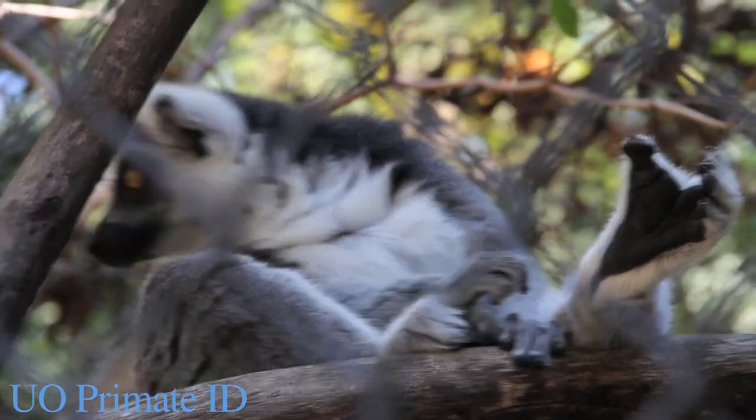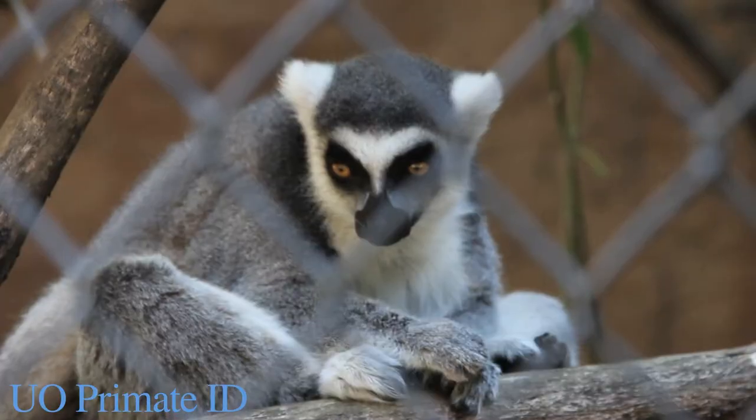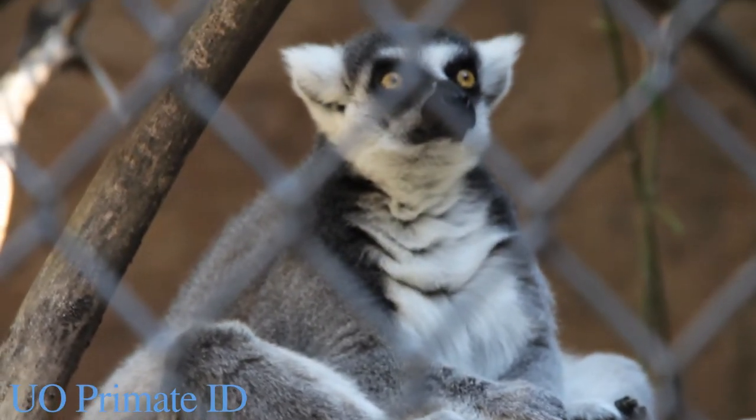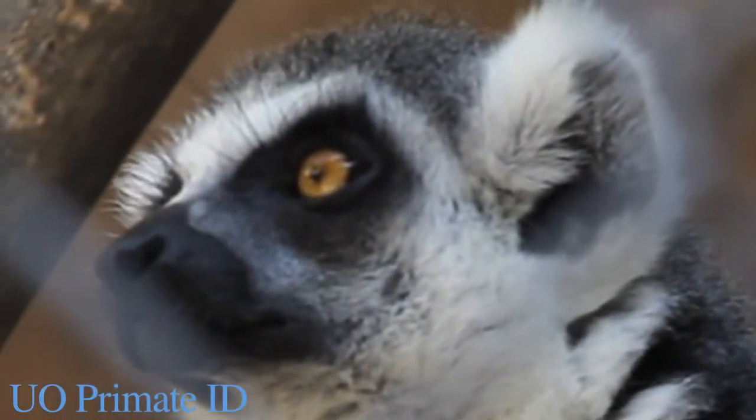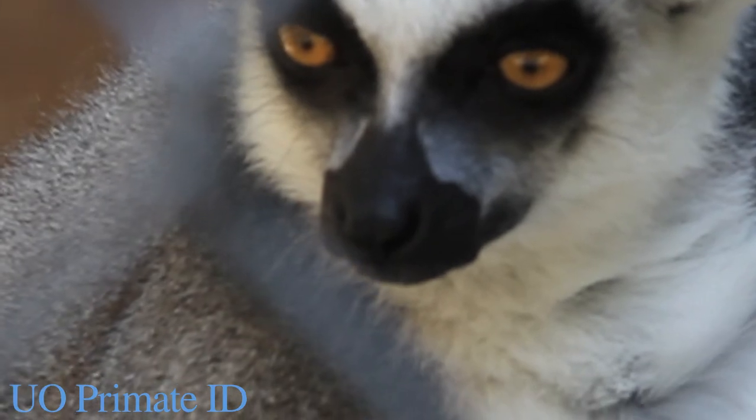Lemurs often have large, mobile, almost cat-like ears. They have a rostrum, or protruding snout, with a rhinarium — a wet, dog-like nose. Also note the prominent whiskers.